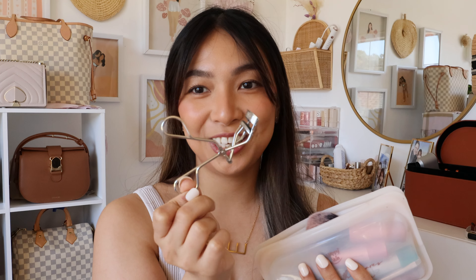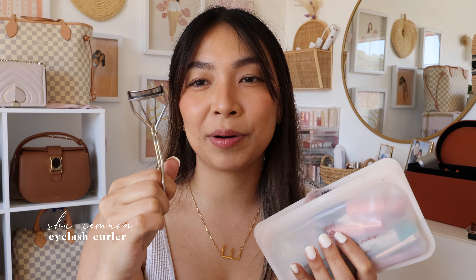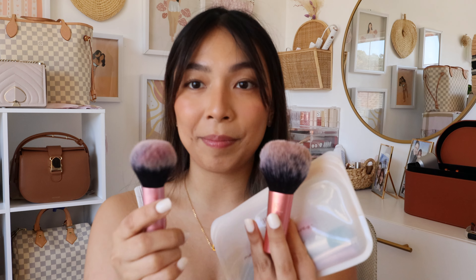I have my Shu Uemura Eyelash Curler — my favorite. I've been using the same brand and model since 2016, about six years now. It lifts all your lashes and keeps them there. The mascara I'm using right now is the L'Oreal Telescopic — I really like how it keeps my lashes up all day. I don't have a specific travel mascara because mascara doesn't have a long shelf life. I open one, use it for three to six months, and when it gets clumpy I open another.